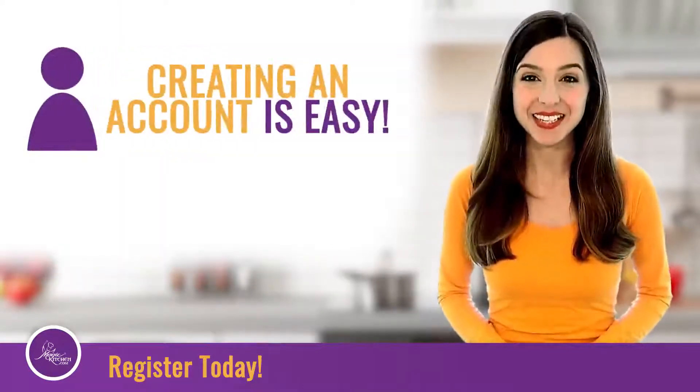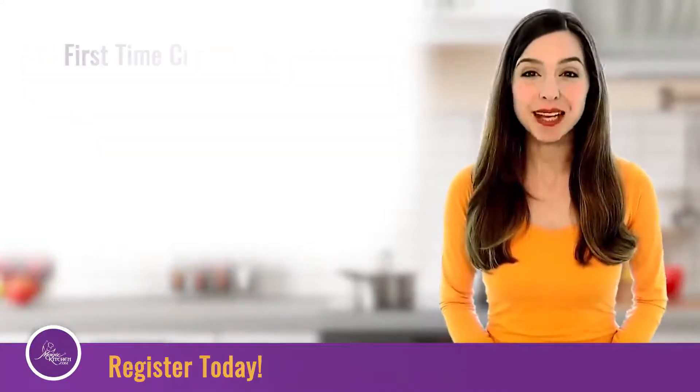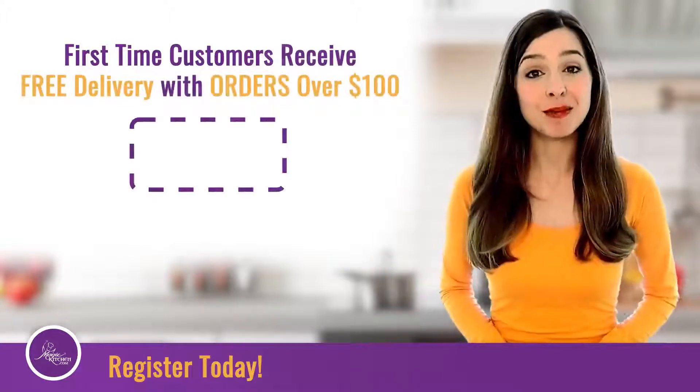Creating an account is easy. Try an order with us today. Satisfaction is guaranteed. First time customers receive free delivery on orders over $100 using the promo code "first".